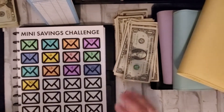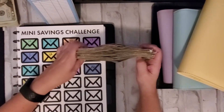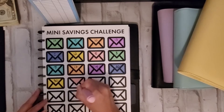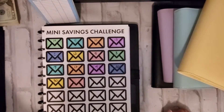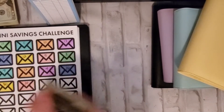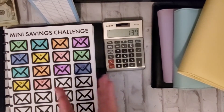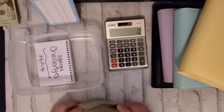Oh my gosh, that is crazy — look at that! Okay, so we are going to use pink, coloring in pink — pinky, pinky, pinky pie. I need my Sharpie, and now we're adding ten. That is awesome. And just to verify that this is indeed $137, I'm going to add it up. Yes — $137! That is awesome to see.